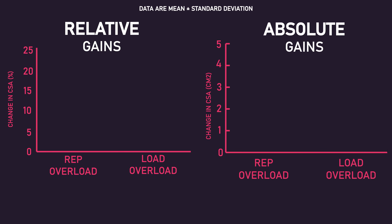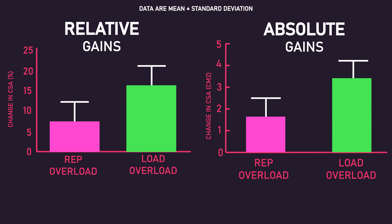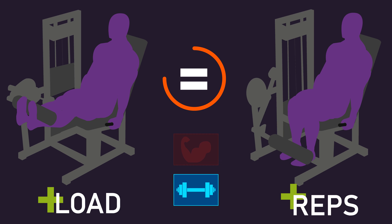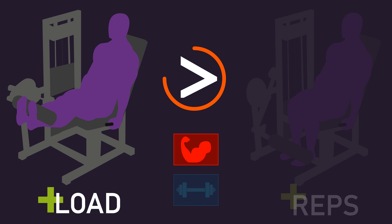Also after adjusting for baseline values via an analysis of covariance, increases in relative and absolute vastus lateralis cross-sectional area were statistically greater for the load overload group versus the rep overload group. So overall, this data potentially suggests that for increasing one-rep max there may be no difference between progressively overloading via increasing load or repetition numbers, but for hypertrophy, increasing load may be superior to increasing repetition numbers.